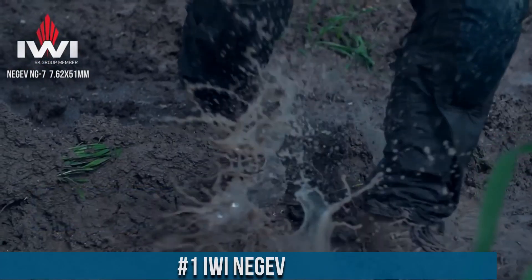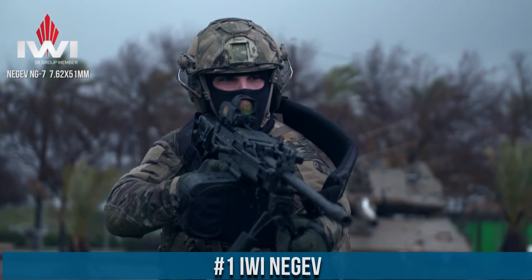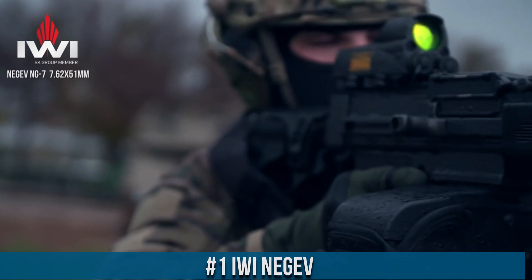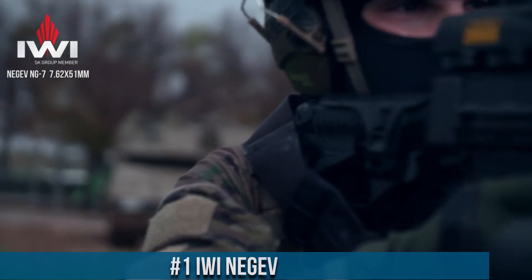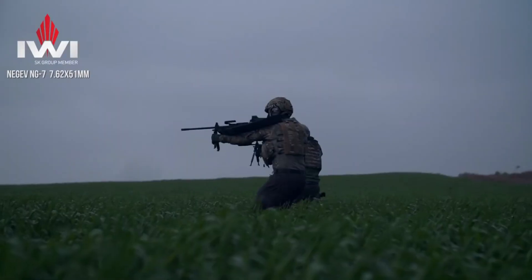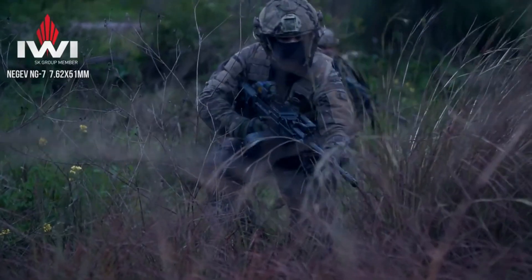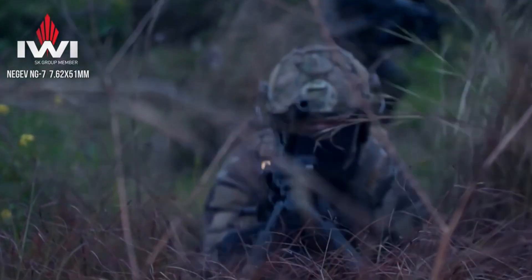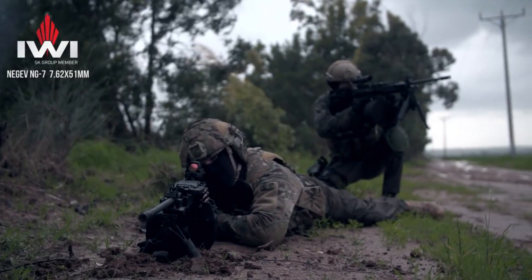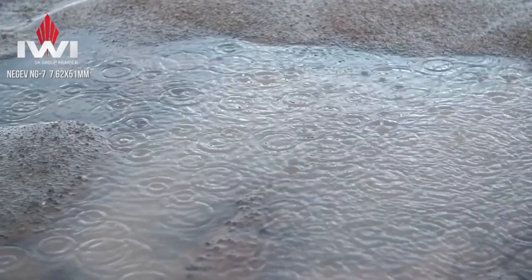Number 1: IWI Negev — a powerhouse machine gun designed to dominate the battlefield. Built upon a legacy of excellence, the Negev combines relentless firepower with exceptional reliability. This belt-fed, gas-operated weapon is engineered to withstand the harshest conditions, making it a trusted companion for military forces worldwide. The Negev's robust construction and ergonomic design ensure optimal performance and ease of use. Its lightweight polymer frame reduces operator fatigue while maintaining durability.